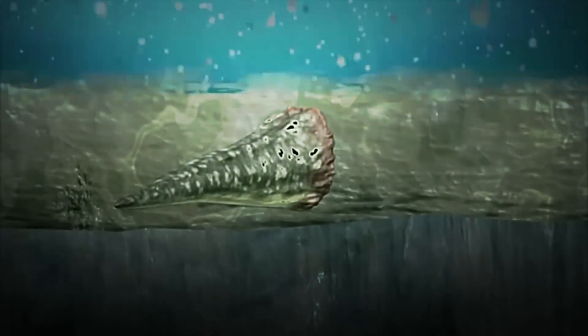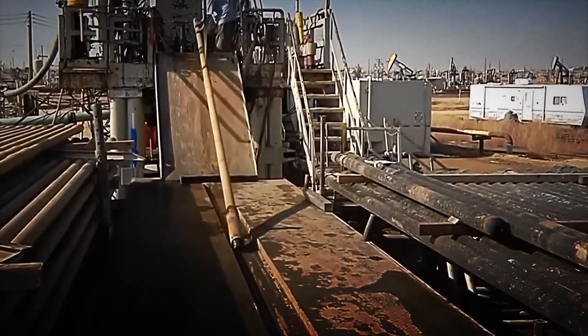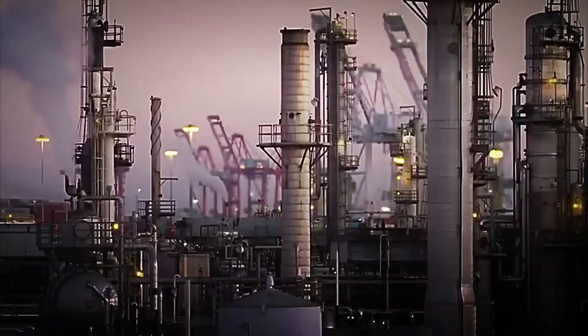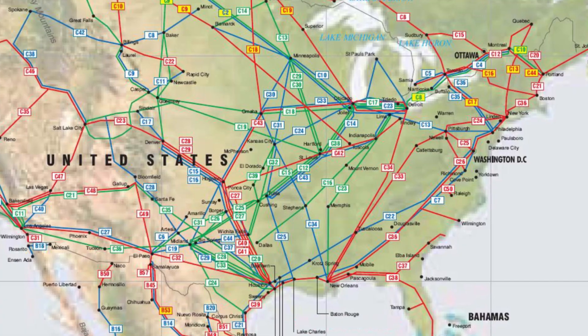From well to refinery — the journey begins before any refining can begin. Crude oil must make its epic journey from deep underground to the refinery gate. This begins at oil fields, where wells extract crude oil from deposits that formed millions of years ago from the remains of ancient marine organisms. Under intense heat and pressure over geological timescales, these organic materials transformed into the hydrocarbons we know as petroleum. Once extracted, crude oil travels through a vast network of pipelines, ships, trains, and trucks. The United States alone has over 190,000 miles of petroleum transmission pipelines — enough to circle the earth more than seven times.